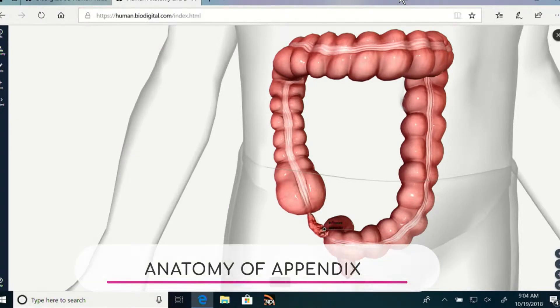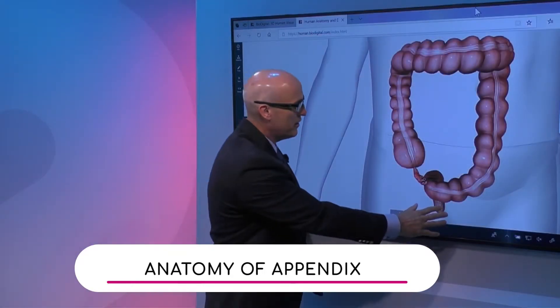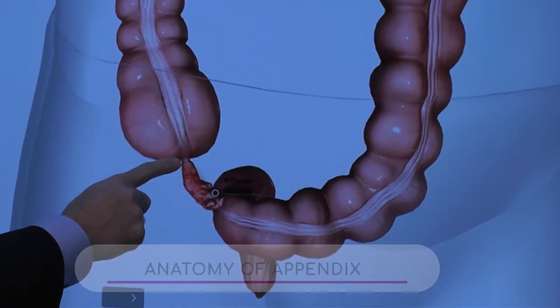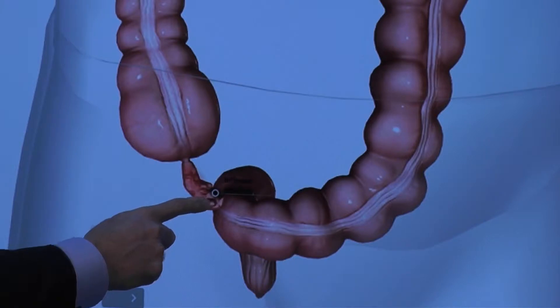Let's lay the groundwork first — tell us what the appendix is and where it's located. So this is the colon, the rectum is down here, this is the right colon — what we call the cecum — and this finger-like projection off the base of the cecum is the appendix.